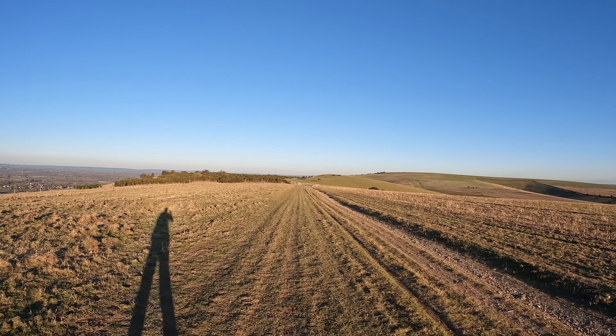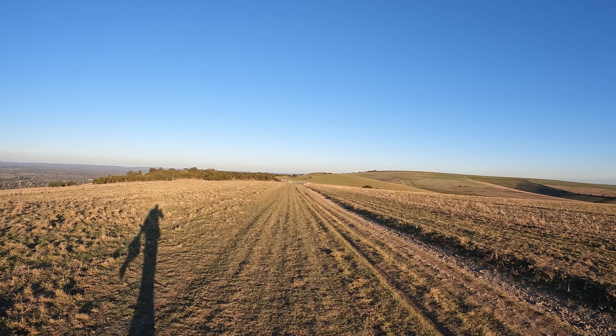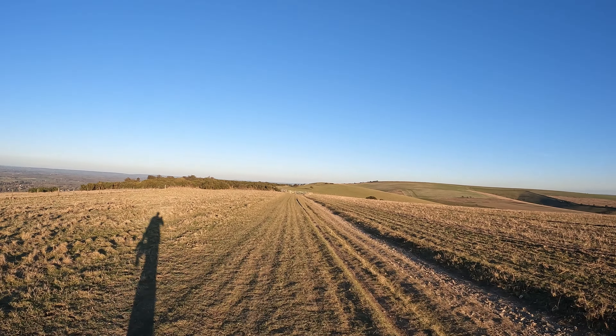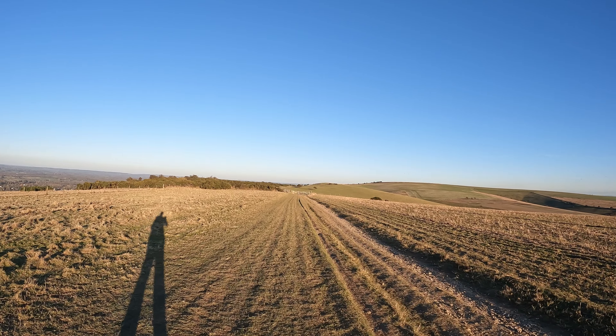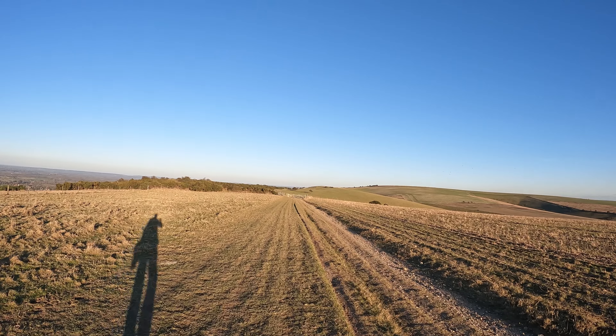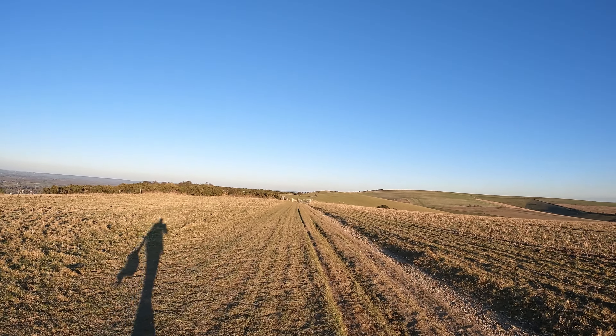Back on the South Downs Way here — good to be back. It's surprisingly busy actually, considering this is a weekday. It's a Friday but I suppose anyone that can get out is making the best of this weather. It's supposed to turn next week — we'll be back to storms. So while it's sunny and blue skies, make hay while the sun shines, all that.